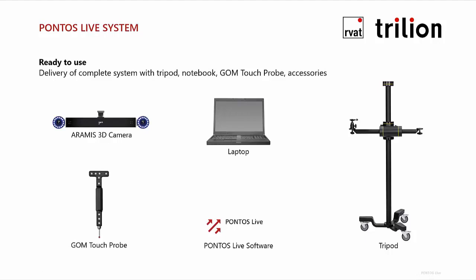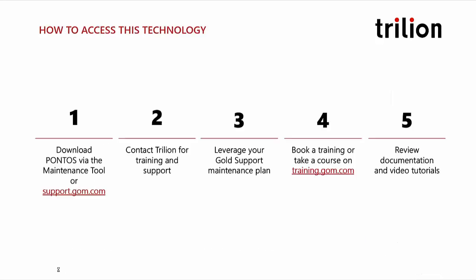A Pontos Live system consists of an Aramis 3D camera, a laptop, a stand, and optional probes, accessories, and adapters. You can make your own probes and adapters, and we have kits available, or we can help you make your own. If you are an existing Aramis customer — some of you responded that you already are — your license will give you access to Pontos Live right now. All you need to do is download it. You can also use the maintenance tool in your taskbar to install Pontos Live, and it will show up on your desktop.